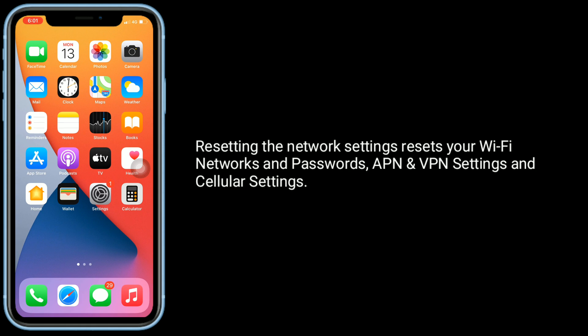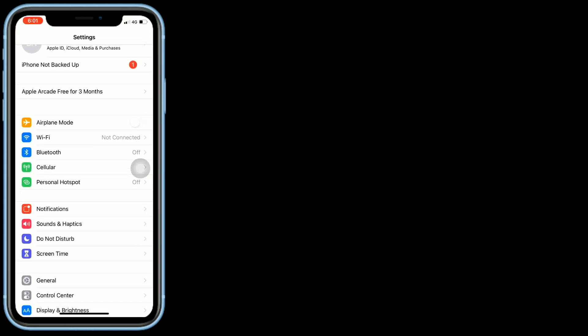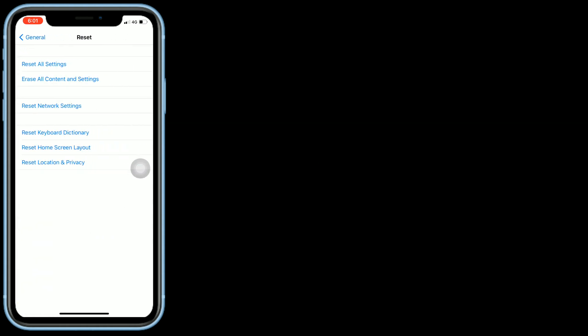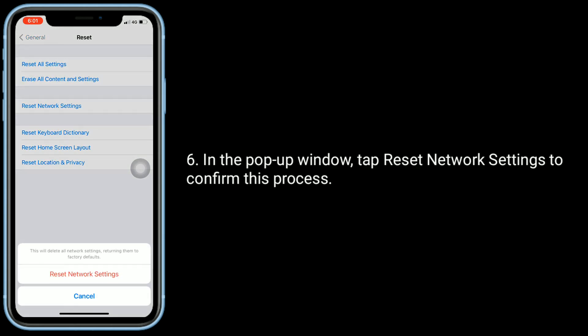Solution five is reset network settings. Resetting the network settings will reset your Wi-Fi networks and passwords, VPN and VPN settings, and cellular settings. Go to the Settings app, tap on General, scroll down to the bottom and tap on Reset, select Reset Network Settings, then enter the password of your iPhone. If prompted, in the pop-up window tap Reset Network Settings to confirm.